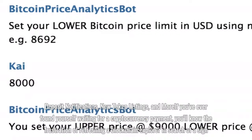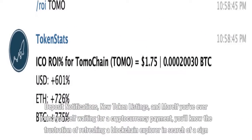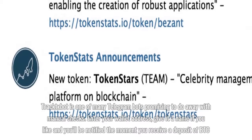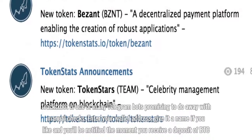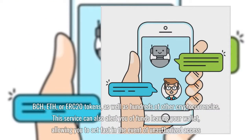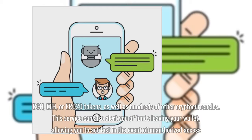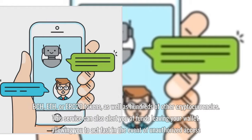If you've ever found yourself waiting for a cryptocurrency payment, you'll know the frustration of refreshing a blockchain explorer in search of a sign. Tranks Bot is one of many Telegram bots promising to do away with manual checks. Enter your wallet address, give it a name if you like, and you'll be notified the moment you receive a deposit of BTC, BCH, ETH, or ERC20 tokens, as well as hundreds of other cryptocurrencies. This service can also alert you of funds leaving your wallet, allowing you to act fast in the event of unauthorized access.